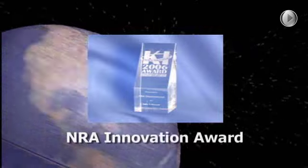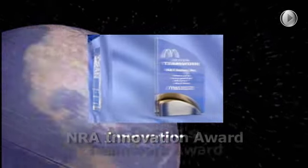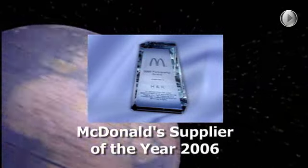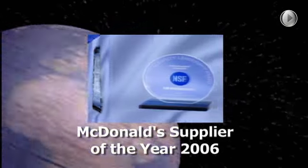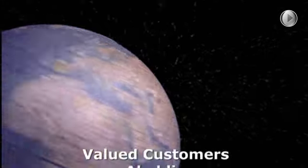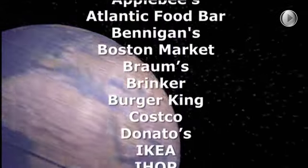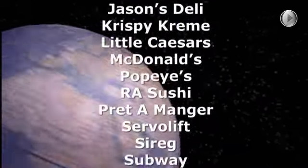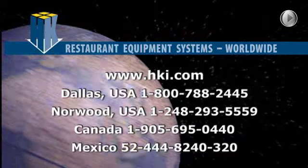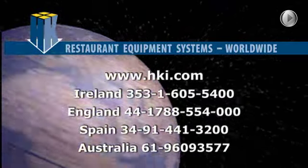Over the years, we've won multiple awards for McDonald's and other valued customers. But besides awards and global growth, we at H&K measure our success in two very basic ways: satisfied customers and happy employees. Because of that simple benchmark, H&K has been the choice of top global restaurants for many years. Contact us today and discover how we can help your food service business grow quickly and efficiently.